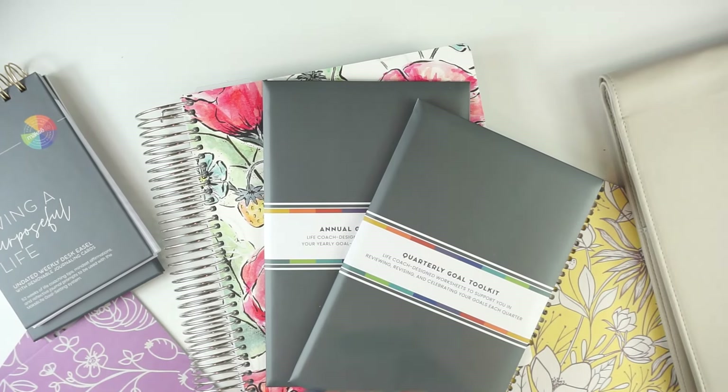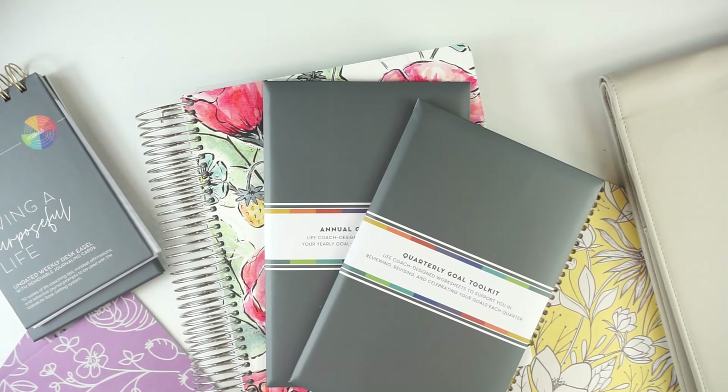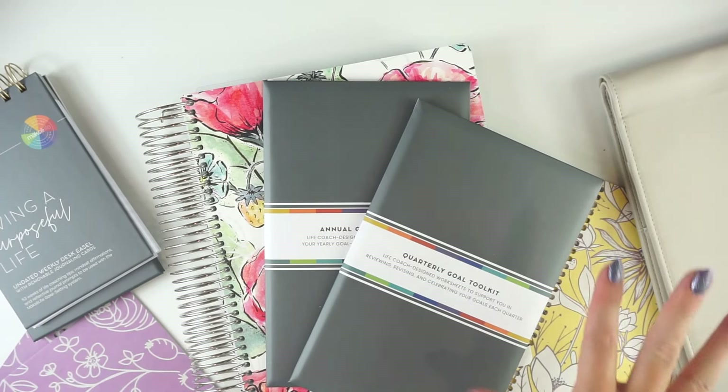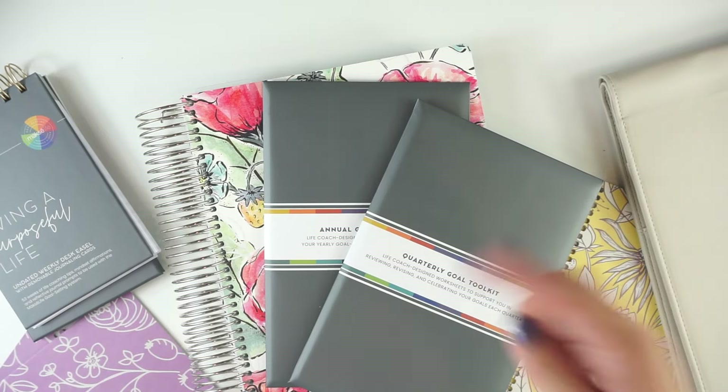So I wanted to make sure I shared these with you as well ahead of launch day. All of these products, both the ones I shared in part one and the ones I'm sharing today, will be available on October 22nd at 1pm Eastern. That is the 2025 MoxieLife Flagship Planner line launch. Check out part one if you haven't seen it already — I will link it down in the description below.